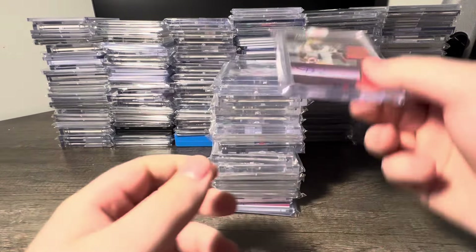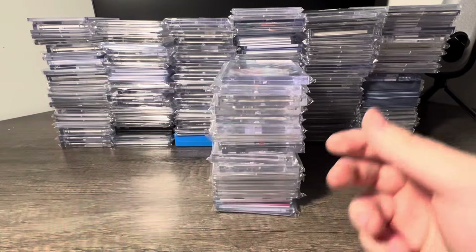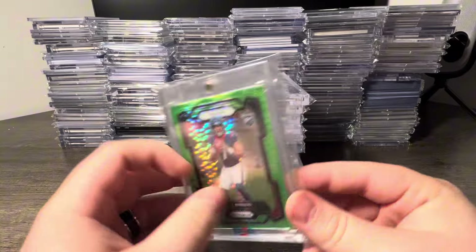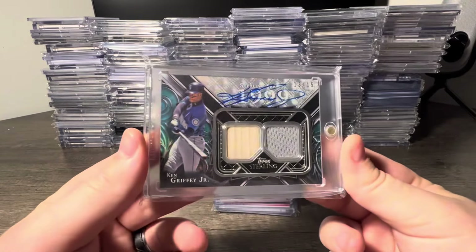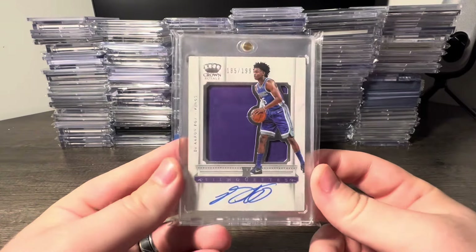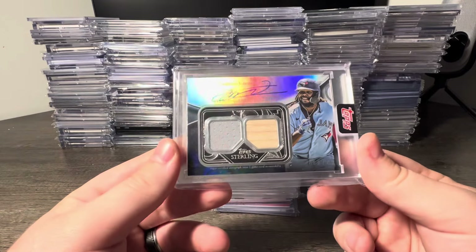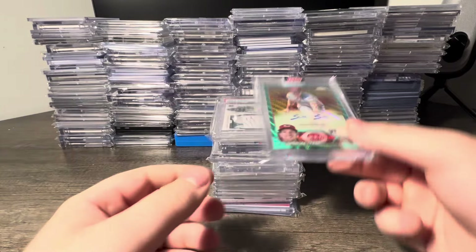How about a Josh Allen Impeccable laundry tag with the 52 right there, 1 of 1. Ja'Marr Chase Turn of the Century Elite auto out of 49, Jalen Waddle Phoenix auto out of 15, CJ Stroud Green Pulsar Prism, Ken Griffey Jr. Topps Sterling game used patch auto out of 15, and a De'Aaron Fox Crown Royale RPA out of 199.